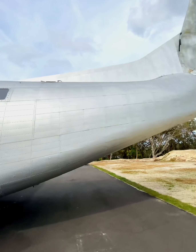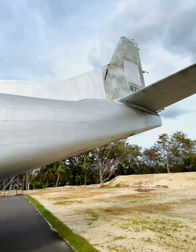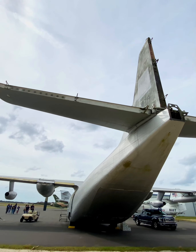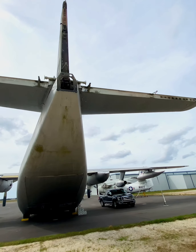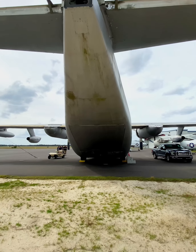The XC-123A was the first jet engine powered military cargo aircraft, but it never went into service. Chase began manufacturing the C-123B in 1953, but a corruption scandal derailed the contract and Fairchild took over production, eventually building a total of 300.